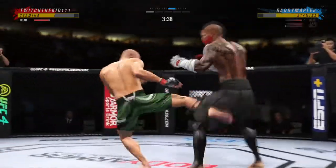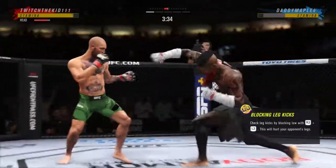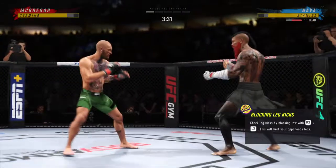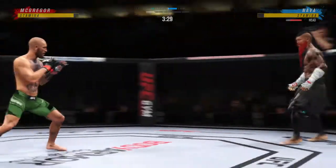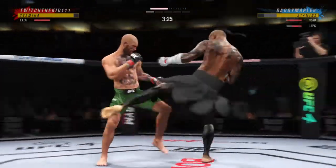What a punch. Look how he turned his hip into that leg kick. Continues to mix it up, going to the head, mixing in some body shots. What a body kick. Oh, beautiful combination of kicks.